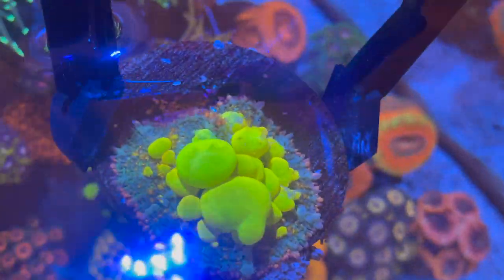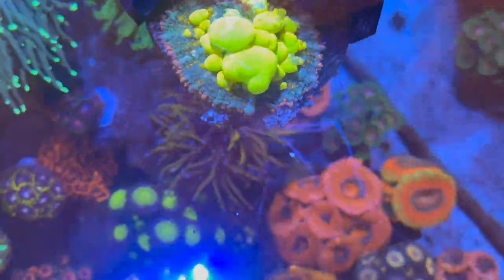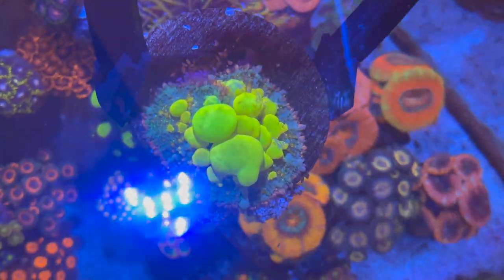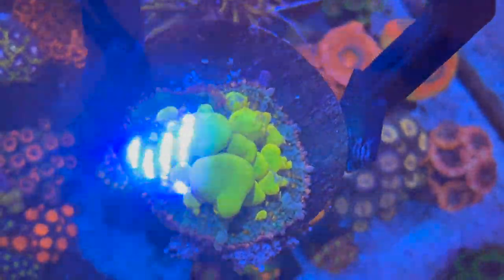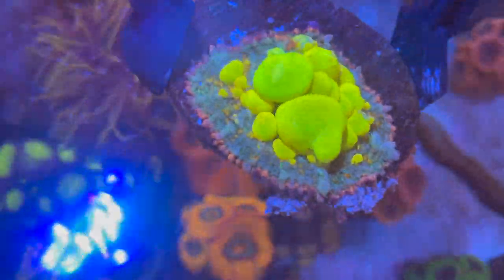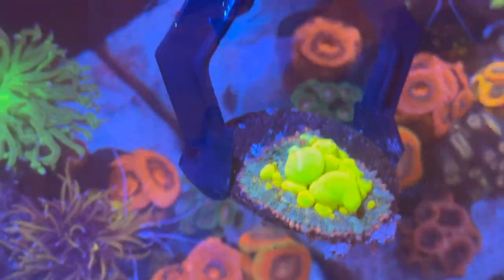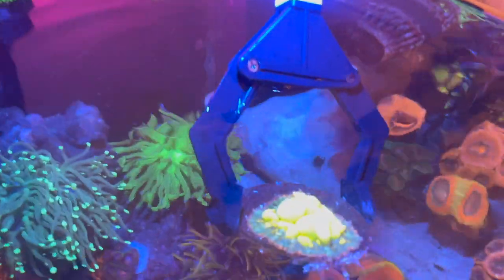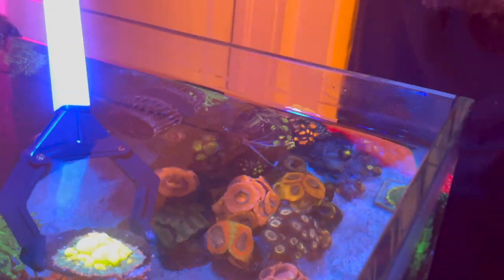One of the theories as to what makes these mushrooms bounce is pretty simple — it's the LED lights. In the wild, these mushrooms aren't exposed to these type of lights. This is a three inch plug, just to give you some perspective. Look at these lights — these are the AI Primes, Radions, most LEDs. The theory is that when these mushrooms are exposed to these lights, it creates tumors or irregularities in the shroom. One thing to think about is how we react to LED lights — it's not good for us. So that's one theory. Leave a comment below if there's a scientific answer as to why this is.